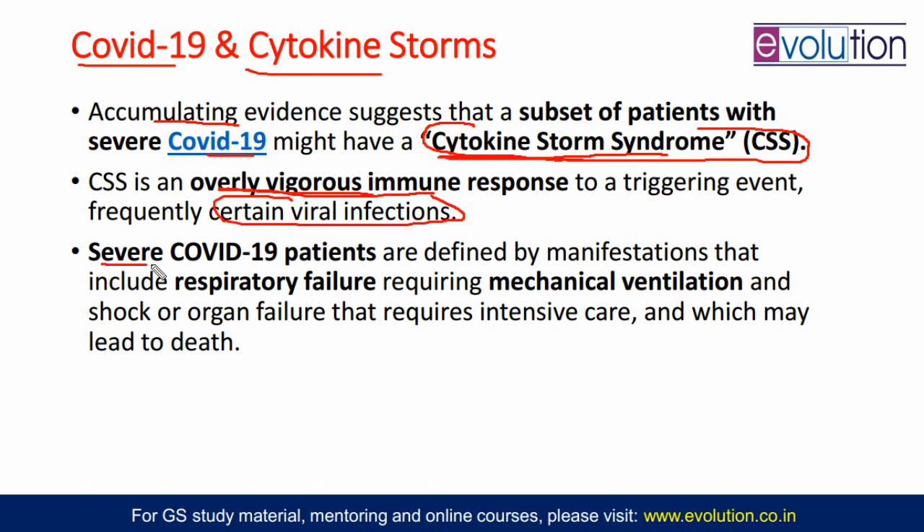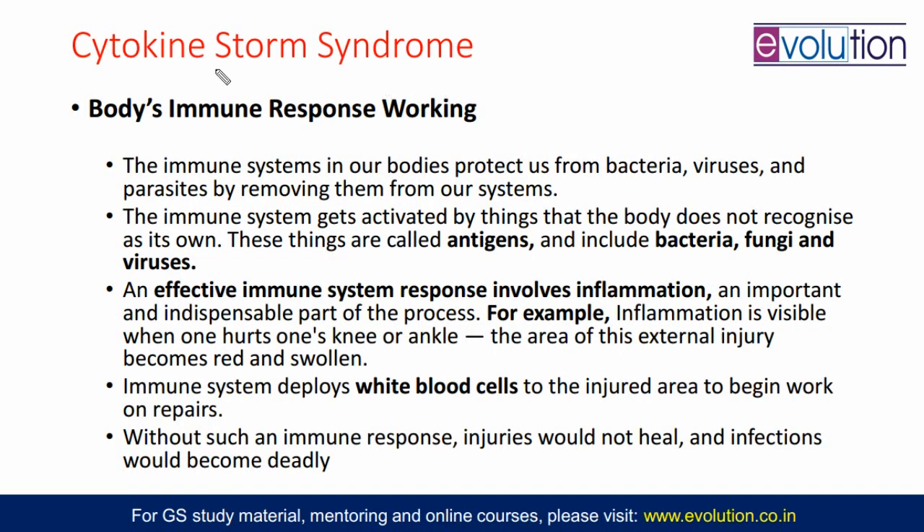Severe COVID-19 patients are those showing respiratory failure requiring mechanical ventilation and ICU hospitalization — otherwise they will not survive. There is shock, organ failure requiring intensive care, and if not provided, that might lead to death. This is the severe COVID-19 patient subset. Now, cytokine storm syndrome is not something which comes in response to COVID-19 only — some people already have this syndrome, and when those people are infected, the chances are that they will suffer from severe COVID-19.